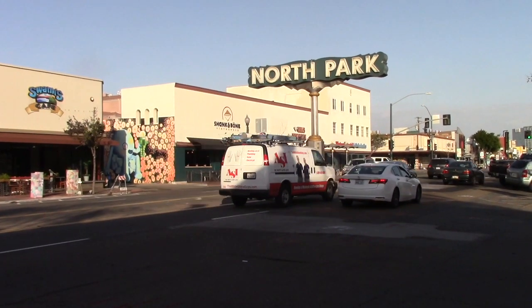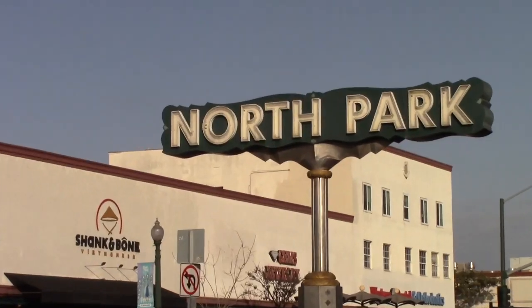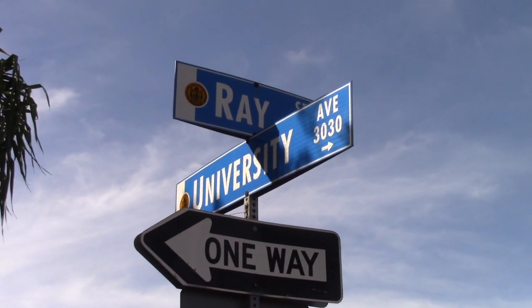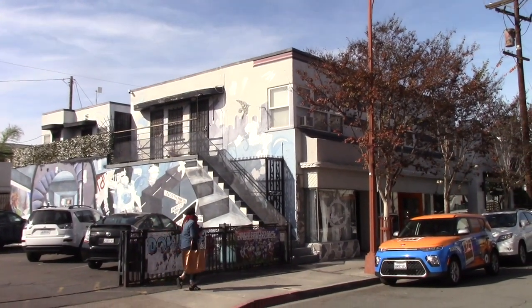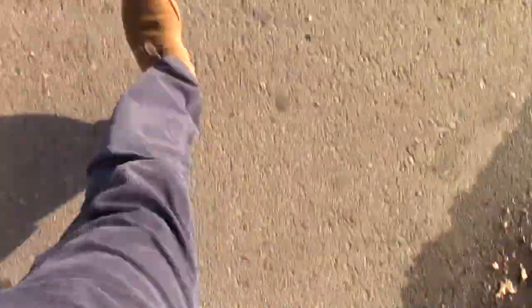The average annual temp is 69 degrees, which makes it perfect weather for you to take in the sights and all the street art. Once a month, Ray at Night, on the second Saturday of each month, hosts nearly 25 galleries and artists showing off their creative talents. However, you don't have to look far for art — if you're willing to strap up some walking shoes and grab some sunscreen, you'll see art everywhere you go.